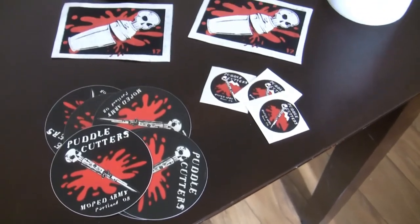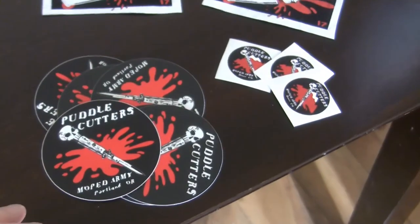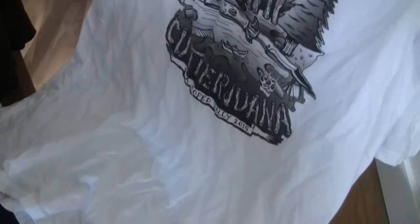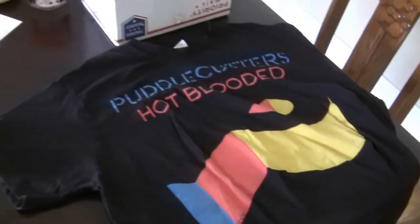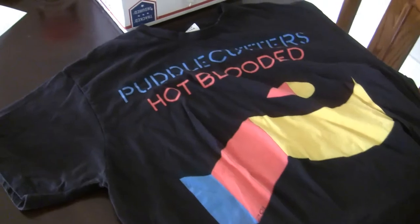I'm a member of the Puddle Cutters out of Portland, Oregon now, so we're including some patches and then some stickers of various sizes too. Also some vintage rally shirts — this was the Camp Cutterwana rally, which was the first Cutters rally I went to, summer of 2015. And then I also have this Hot Blooded shirt from 2011, which is before I was born, so that's great too.